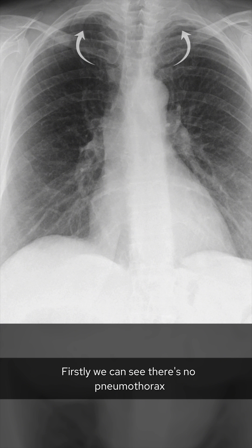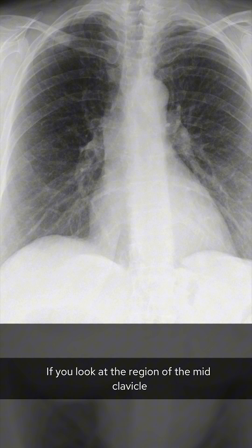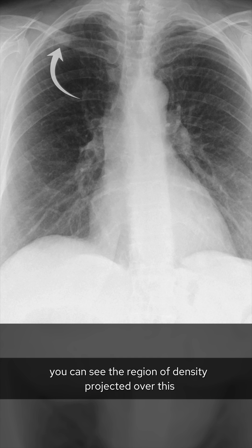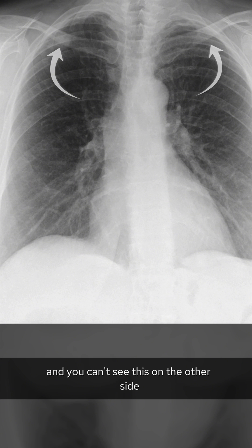Firstly, we can see there is no pneumothorax and there is no opacity at the extreme apices to make you think about a Pancoast tumour. Now the apices can be difficult with so many overlying bones. On the right, here we have the first rib, the second rib, and here is the clavicle. If you look at the region of the mid-clavicle, you can see there's a region of density projected over this. This is asymmetric and you can't see this on the other side.